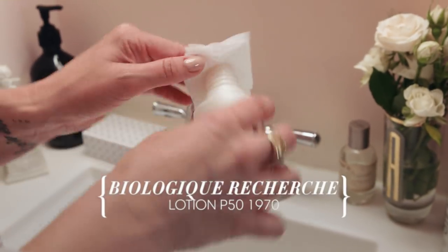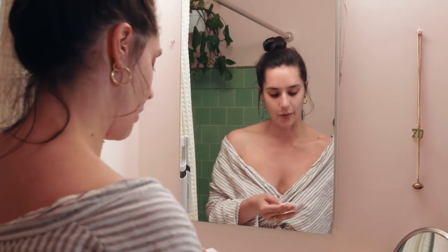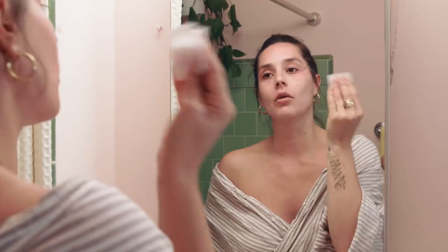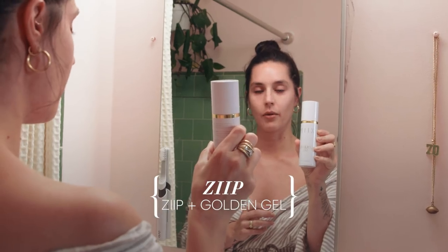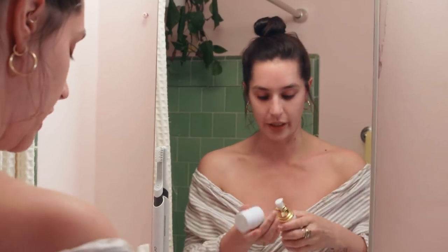The most important step is my Biologique P50, which from watching all of the Melanie Simon tutorials I have now learned to press into my skin. I use P50 every day, just at night. This is my stuck-on-a-desert-island product. Ziip is the most important investment an adult woman can make in her skincare, in my humble opinion.